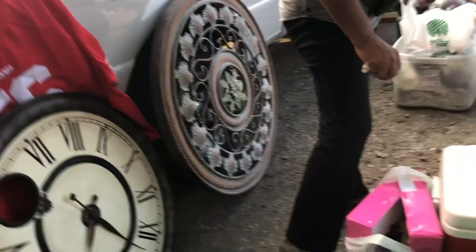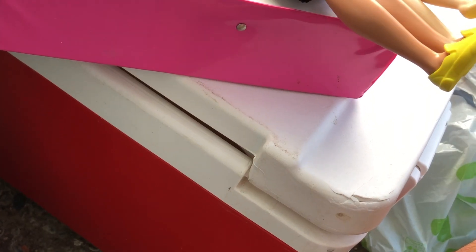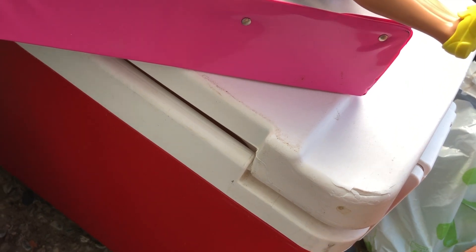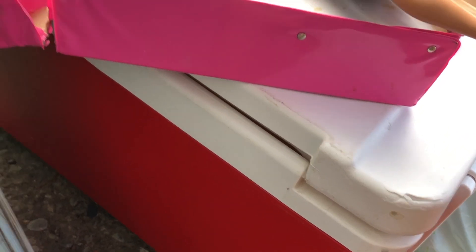This woman was just restocking, and I saw out of the corner of my eye this Barbie case, and I was so excited — vintage Barbies! But then they were in awful condition and didn't have any clothes. So that was a bit of a letdown, and as you can see with my great camera work, there wasn't much good.